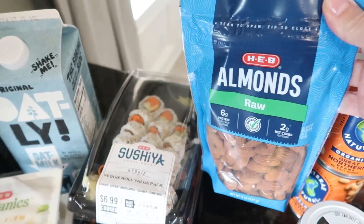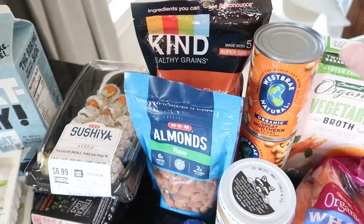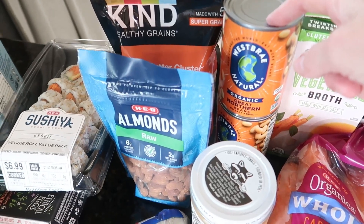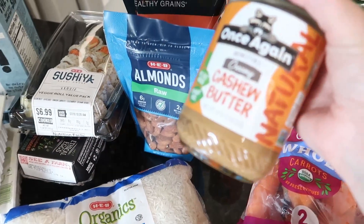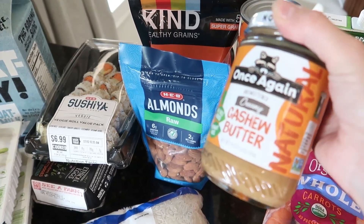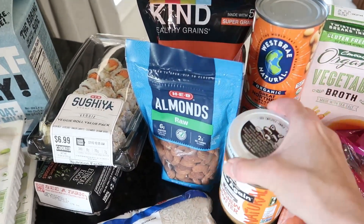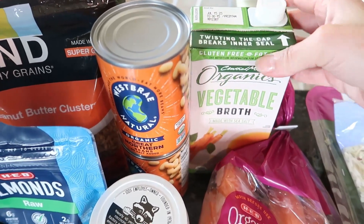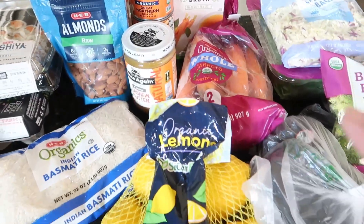My daughter asked for some almonds so I got those. I needed some white beans for a recipe this week, and I've been getting this cashew butter pretty much every week for my husband — he's been eating it instead of peanut butter. We also needed more vegetable broth so I grabbed that.